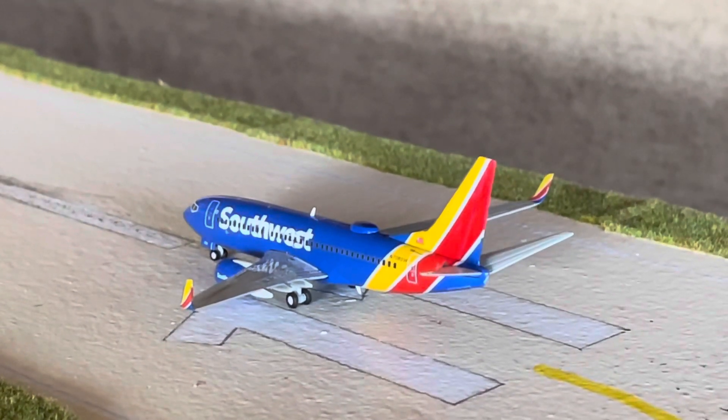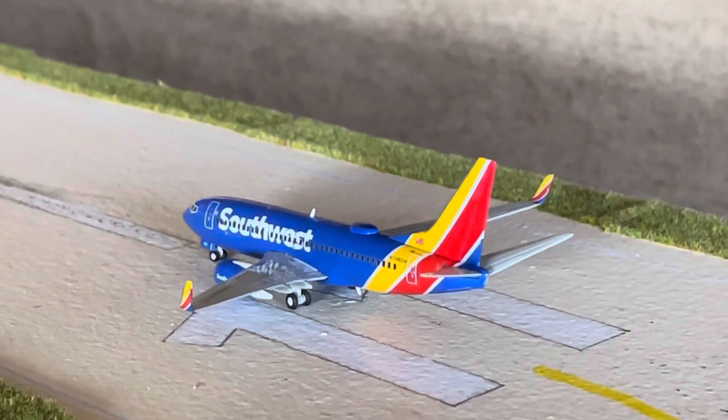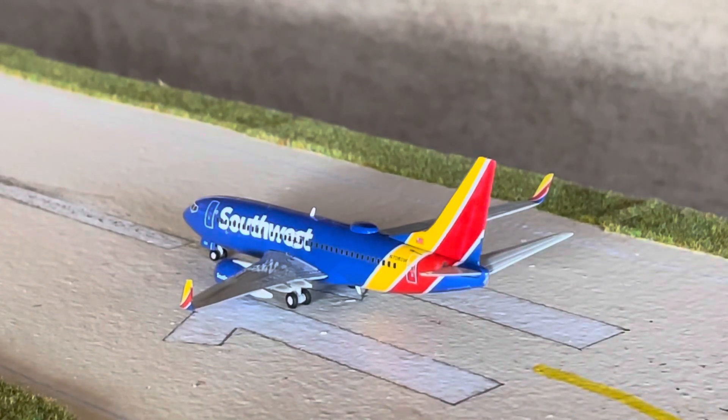What's going on, guys? Students Aviation back here with another video. Today we'll be doing an airport update of the KGDA Croplin International Airport. This is number two on the series. I hope you guys will like it. We're being pretty consistent here with some flights.